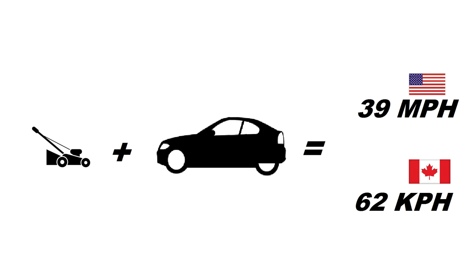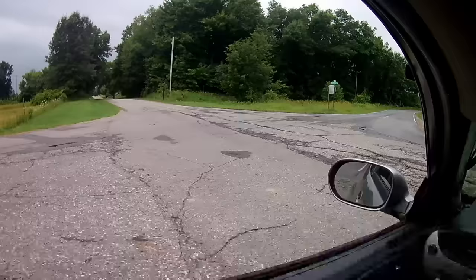There it is. Top speed with a stock Predator engine is 39 miles an hour. All things considered, that really isn't too bad. Keep in mind, there was a lot more driving done that afternoon, but we only showed a few minutes worth.